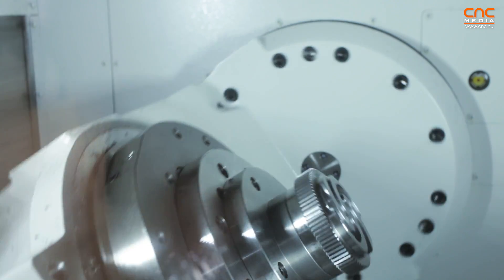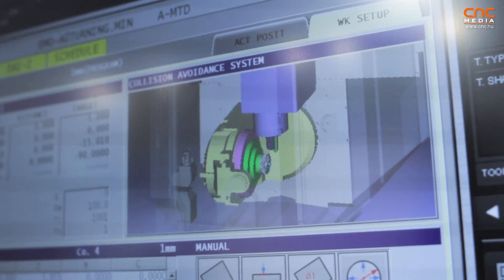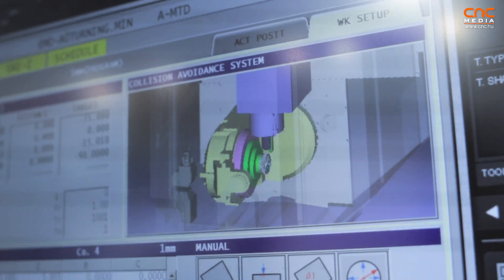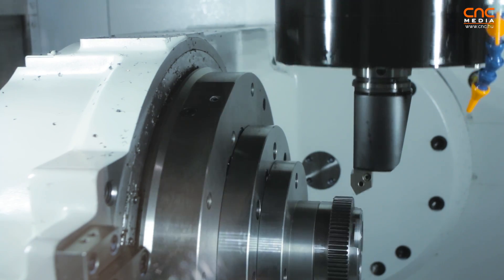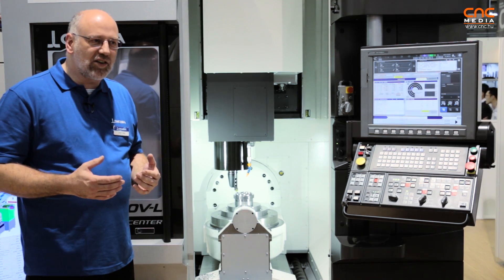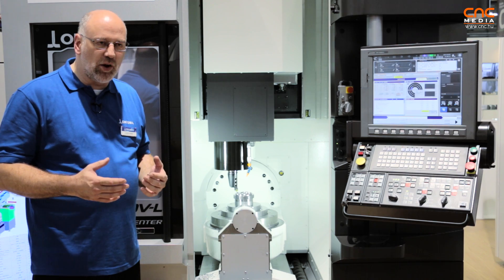Another intelligent technology is the collision avoidance system, where we run a virtual machine parallel to the real machine. The virtual machine runs ahead of the real machine, so if the program has any mistake and a collision could happen, the virtual machine will discover it and stop. This collision avoidance system, like the thermo-friendly concept, will reduce the job of the operator.